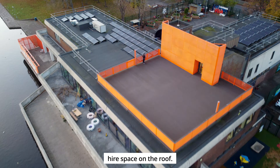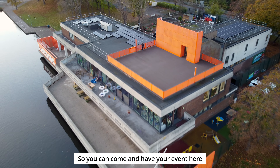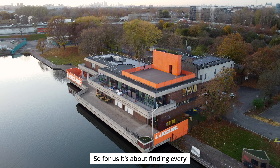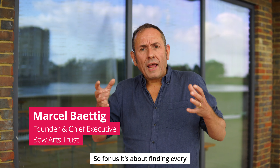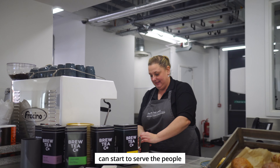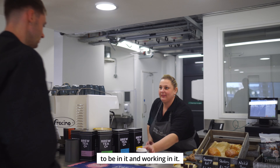That already is just flourishing and overgrowing with food and produce that will then go to supply the kitchen. We've got an amazing hire space on the roof. So you can come and have your event here and hire the roof out and that will be catered for by the Enterprise Kitchen. For us, it's about finding every opportunity where the building can start to serve the people and the businesses that are going to be in it and working in it.